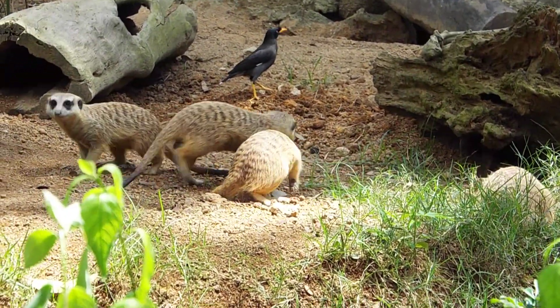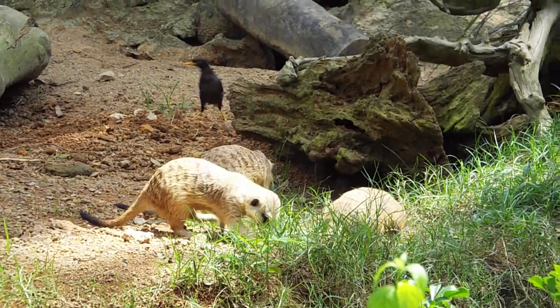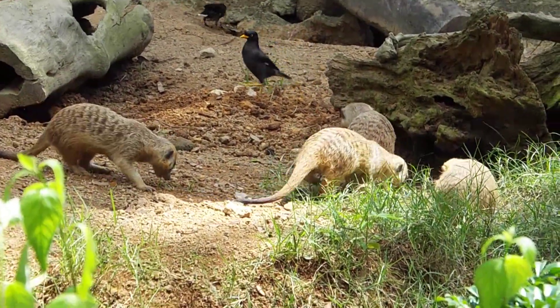If you have been looking at this exhibit for quite a bit, you'll notice that all of them have different jobs to do — they play different roles. Some of them will be busy making tunnels, some of them will be foraging or hunting for food.